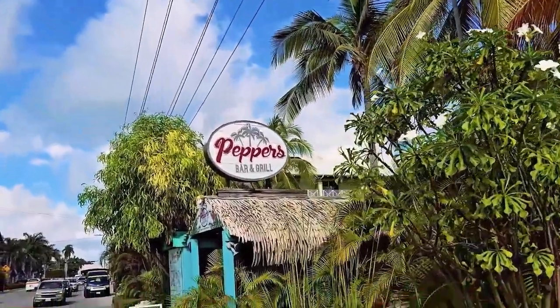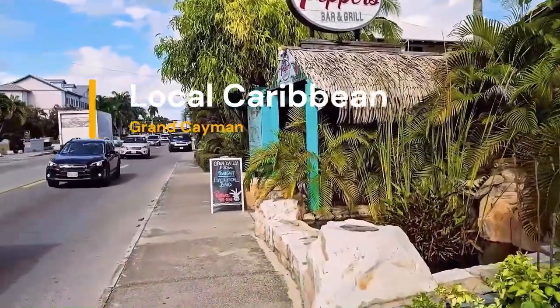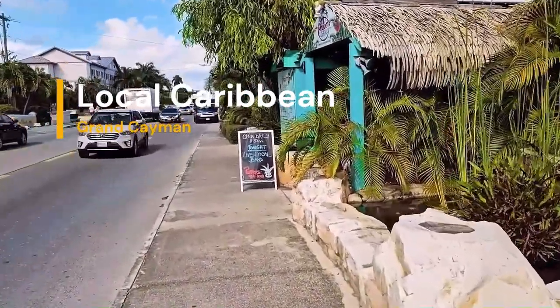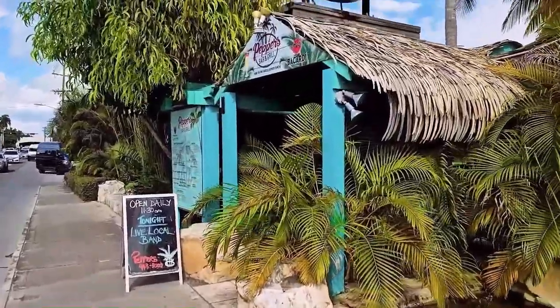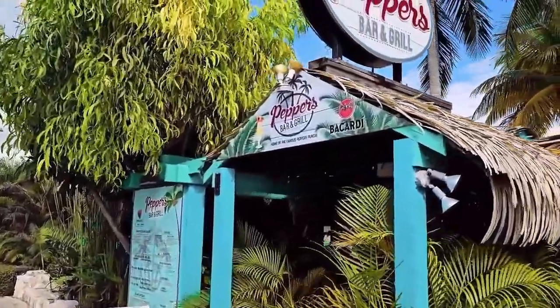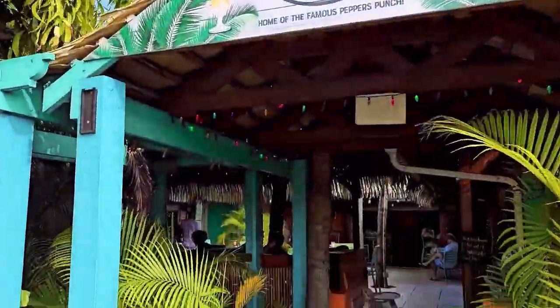Today we came for lunch at Peppers Bar and Grill — this is one of the local choices here. The food is excellent. They're walking distance from the Marriott Resort in Grand Cayman, so this is the entrance of Peppers Bar and Grill.